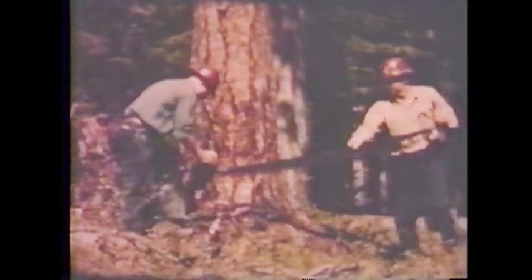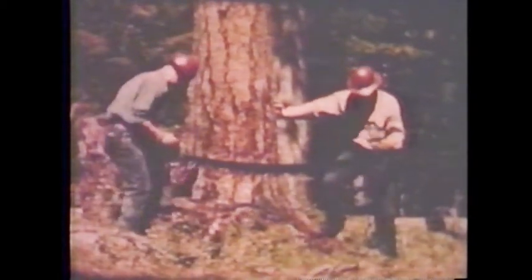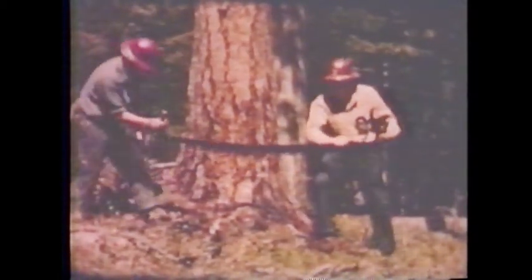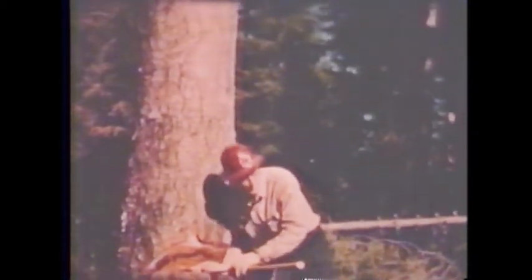Now comes the undercut and first use of the saw — also the first of many reminders that sawing requires good, solid footing. This notch is usually started with the saw and later chopped out with the axe. Its purpose is to tip the tree forward in the direction the fallers have decided the tree should go. More often, the notch is on the leaning side of the tree. The saw cut for the notch should point directly to the place for the fall, so it's important that the saw is started right.